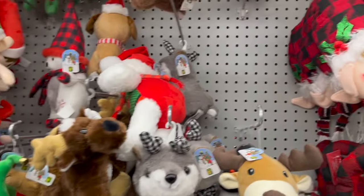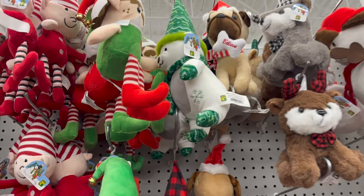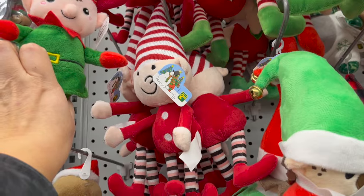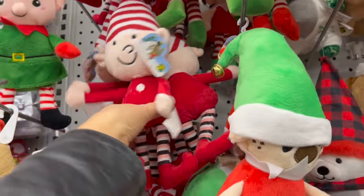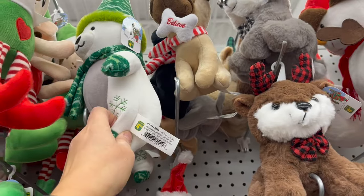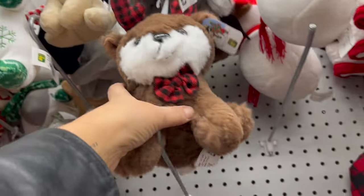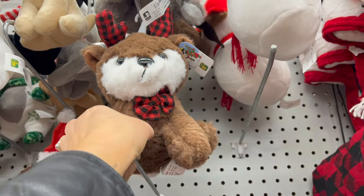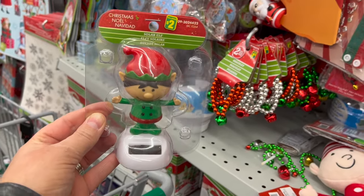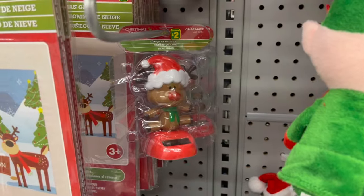If you're looking for stuffies, look no further. They have snowmen, reindeer, and puppy dogs. Check out these little elves — $3.00 for the larger ones, $2.50 for smaller elves. Polar bears are $4.50, puppy dogs $3.75, and this little one is $4.75 — so cute! The little solar elves that go on your dashboard are $2.00. They also have Santas and a little reindeer.